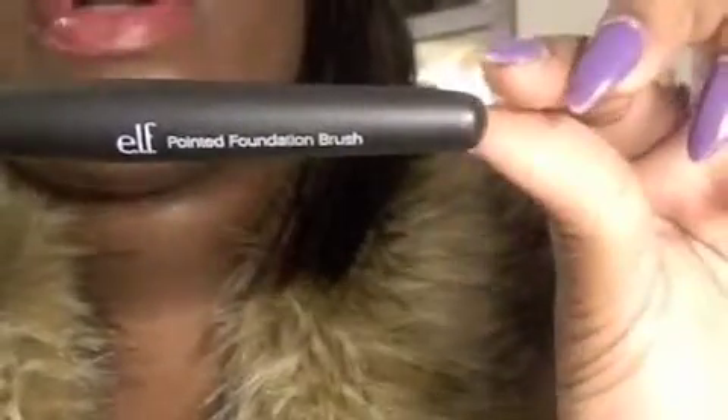I also have the Elf pointed foundation brush. This one is okay. I tried putting my foundation on with it, but it's more for getting into those dark hard spots that are difficult to reach. I would say this one is better for just getting into the hard spots and maybe even blending your concealer. It's not really for putting on foundation — I wouldn't recommend it for that. It's kind of similar to the tapered brush, but the tapered brush is more fluffy and this one is more stiff. It just depends on whatever you prefer.